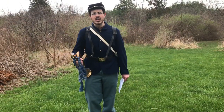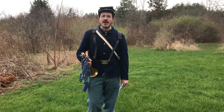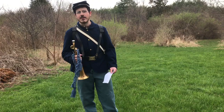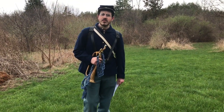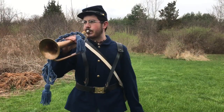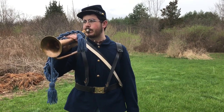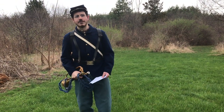Do you know that bugle call? Probably not. But to the ears of a Civil War soldier, the call for fixed bayonets was a well-known tune. That would tell the soldiers to fix their bayonets onto their rifles and prepare for battle. Another very important bugle call that could save a soldier's life was that of retreat, which sounded like this. That would tell the soldiers to fall back in the face of the enemy.